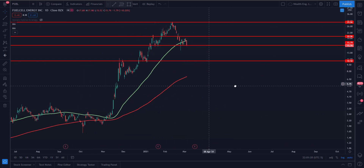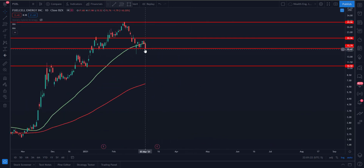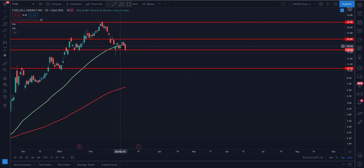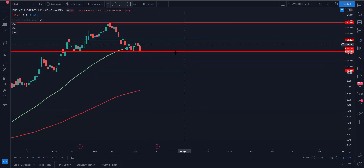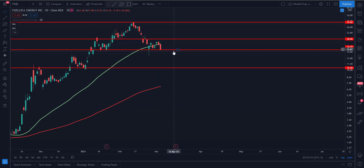The reason I'm pointing this out is because right now we are seeing price correction and price action below the 50-day moving average. If you're a long-term investor, this is not something you should be panicking about, but it's definitely something to look into. We do not want to break this support, because if we do, we're also going to have price action below that line and we'll be closer to the 200-day moving average, which is where we do not want to be.